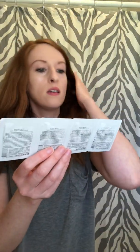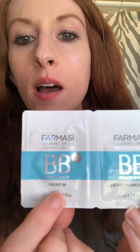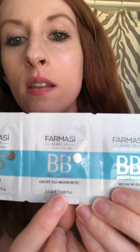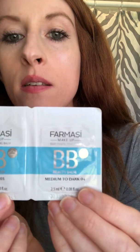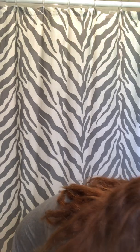You also get samples of the Beauty Balm makeup — you get Light, Light to Medium, Medium, and Medium to Dark shades. And you also get samples of the Color Corrector Skin Perfecting Balm — Light, Light to Medium, Medium, and Medium to Dark.